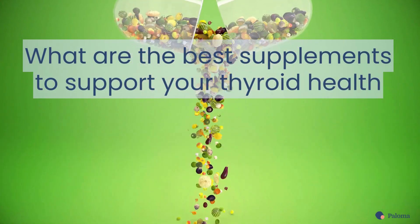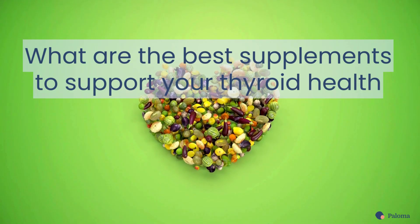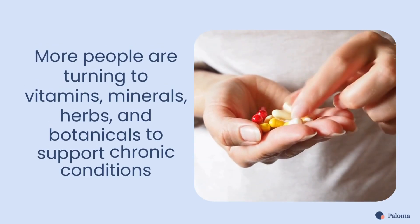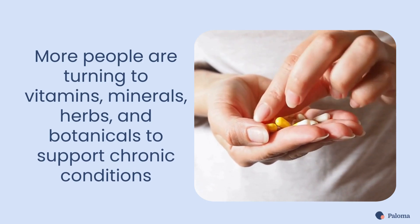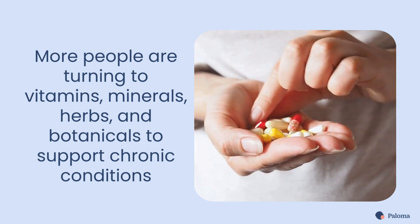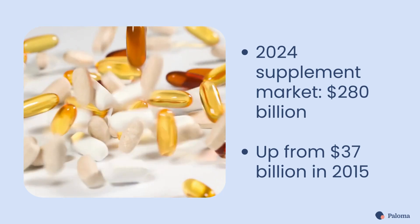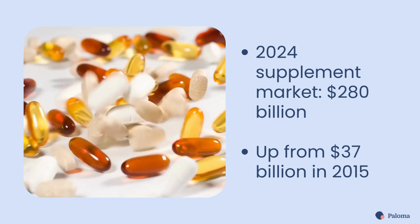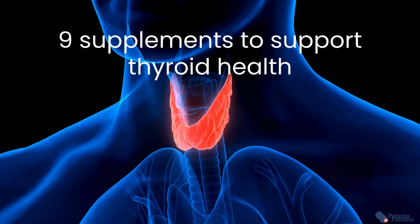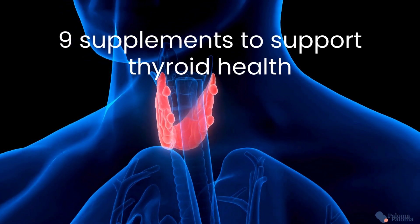In this video, let's explore an important question for people with hypothyroidism: what are the best supplements to support your thyroid health? More people are turning to vitamins, minerals, herbs, and botanicals to support chronic conditions, including hypothyroidism. The 2024 supplement market is expected to reach nearly $280 billion, up from just $37 billion in 2015. When you have an underactive thyroid, here are 9 of the best supplements to support your thyroid health.